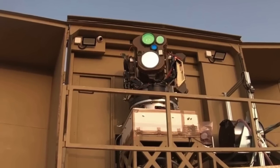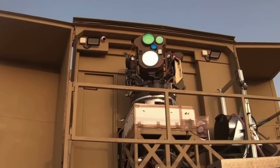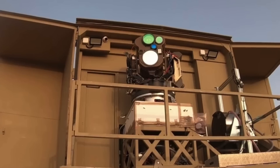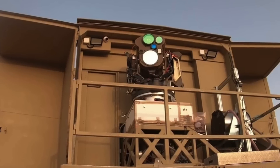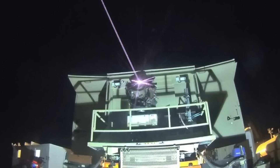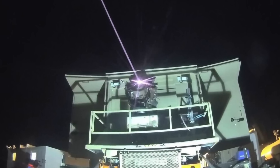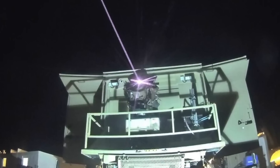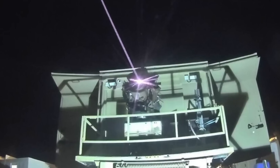Israel has actually been working on this kind of laser technology for years. However, significant progress was made in a collaborative effort involving Israel's defense ministry, Israeli defense firms Rafael Advanced Defense Systems, Elbit Systems, and members of their academic community. Reports indicate that a breakthrough in the Israeli effort came about three years ago. The Israeli team of scientists and engineers was able to create a technology to focus and stabilize the laser beams over distances and overcome atmospheric disturbance, leading to the development of effective interception technology.